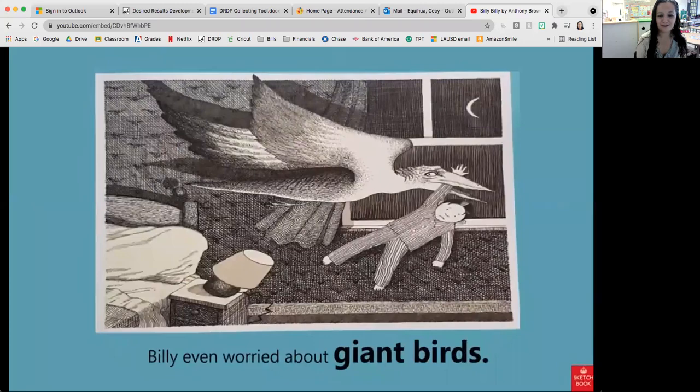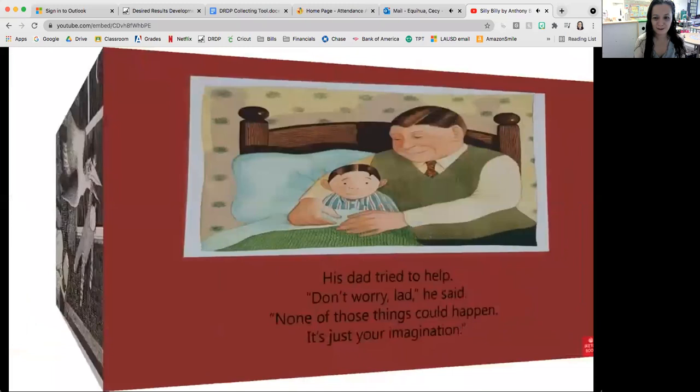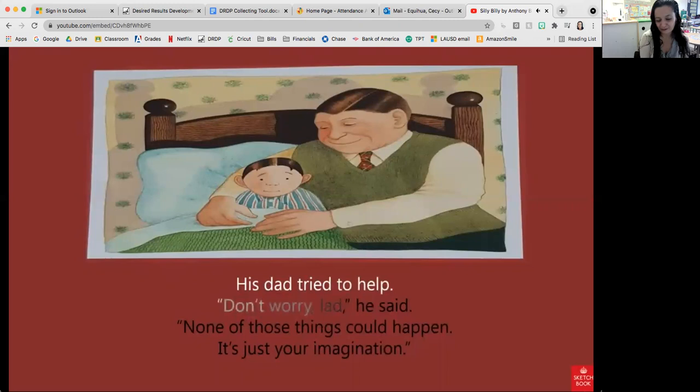Billy even worried about giant birds. His dad tried to help. 'Don't worry lad,' he said. 'None of those things could happen. It's just your imagination.' He was just imagining things.